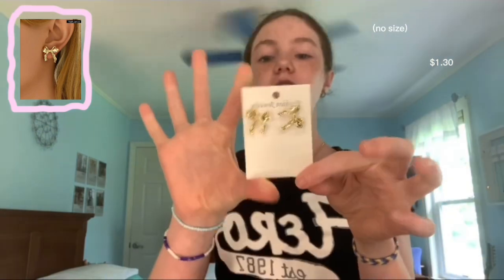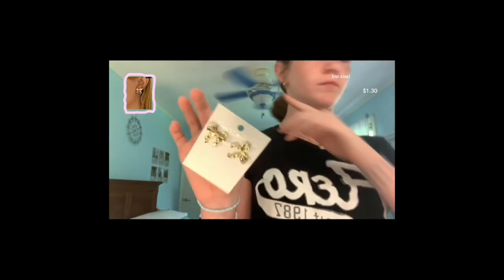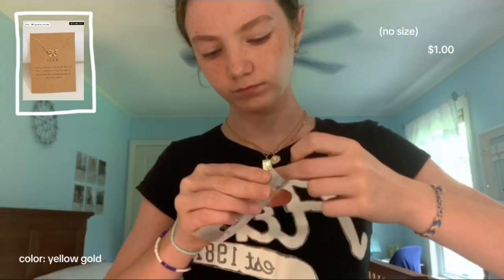I just need some gold ones. The next thing are these bow earrings — they are actually really cute, I just saw them and I was like yes. Let me clean these and then I'll put them on. They are clean — that's so cute! The last thing we have for jewelry is this bow necklace, which I'm actually really excited about. Look at this — look how cute that is! I'll definitely be wearing this.